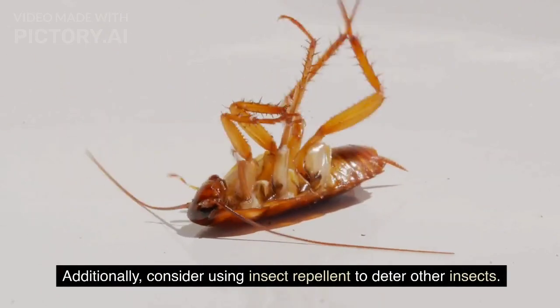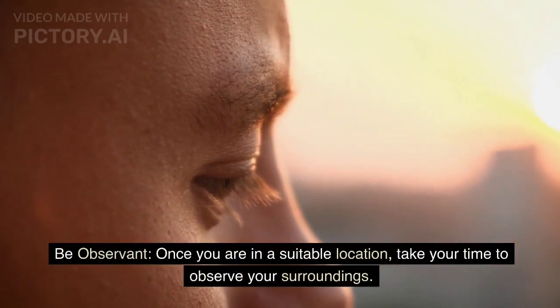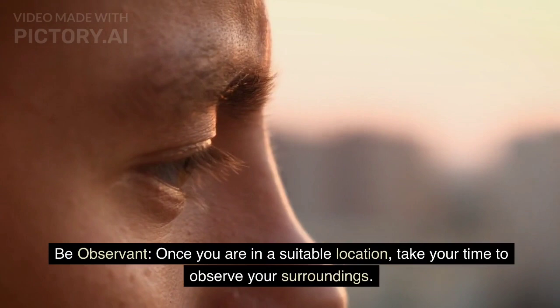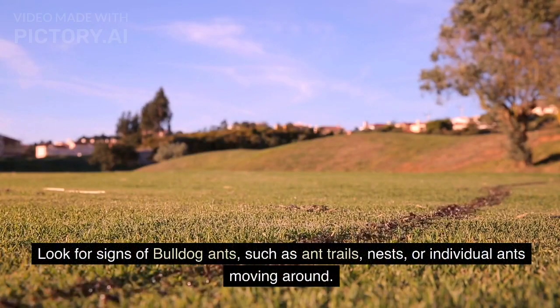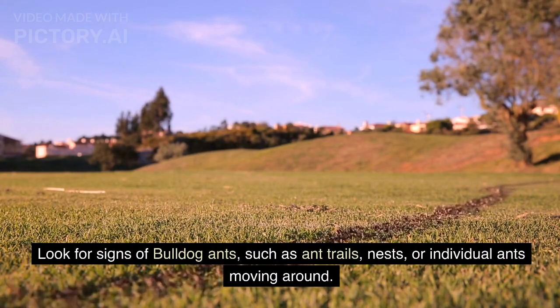Once you are in a suitable location, take your time to observe your surroundings. Look for signs of bulldog ants, such as ant trails, nests, or individual ants moving around.